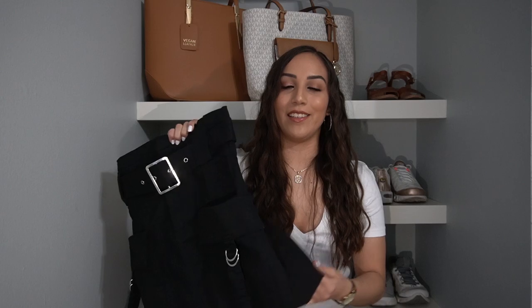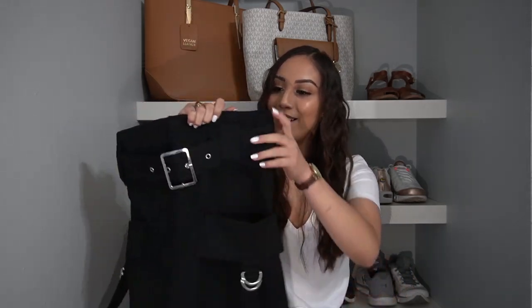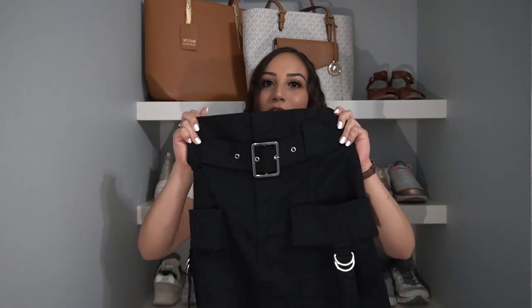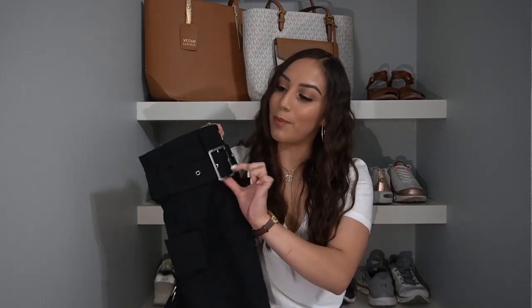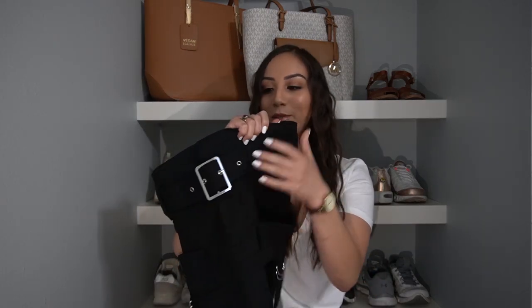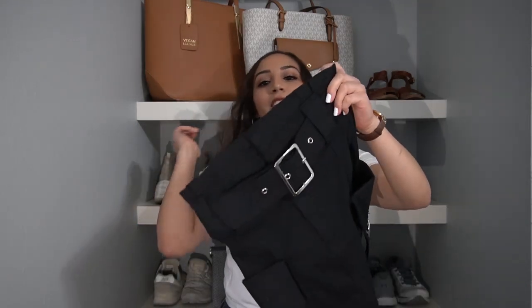Moving on to another skirt I got from Bershka — it's this cargo skirt. The second I saw this I literally fell in love. I'm really into the whole cargo jogger kind of style right now, and I saw this skirt and I knew I had to have it. It's also super flattering — a lot tighter around the waist and then it kind of fans out a little, but it still follows the shape of your body. It came with this belt and I really like it — it's a nice addition. There are some fake pockets just for show, but there is an actual pocket you can put your hand in. I'm so excited to style this for spring and summer.